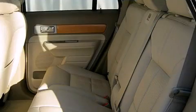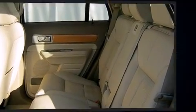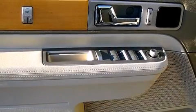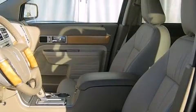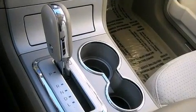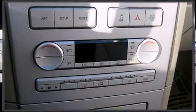Lincoln prioritized practicality, efficiency, and style by including power trunk closing assist, heated and ventilated seats, rear parking sensors, power door mirrors, heated door mirrors, and leather upholstery. Everything is where it ought to be, from the dashboard controls to the door locks and window controls.